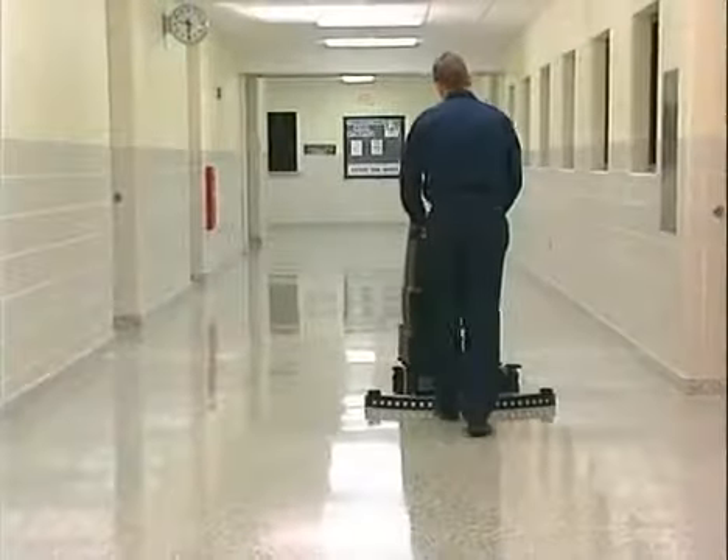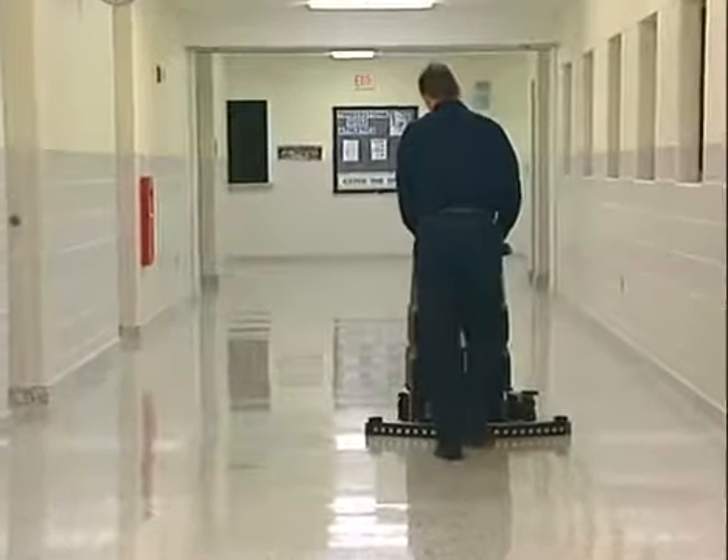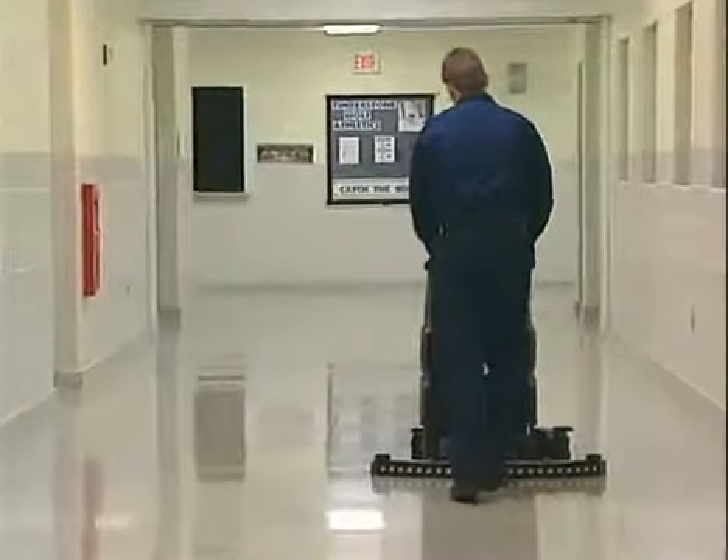The life cycle of floor care reflects the stages of maintenance processes that a typical floor undergoes as the floor is stripped, coated, maintained, and then eventually stripped again. A floor properly coated and maintained can virtually last indefinitely, avoiding costly stripping procedures.